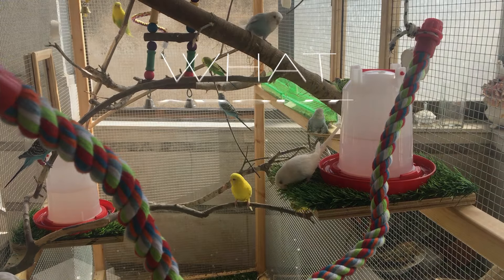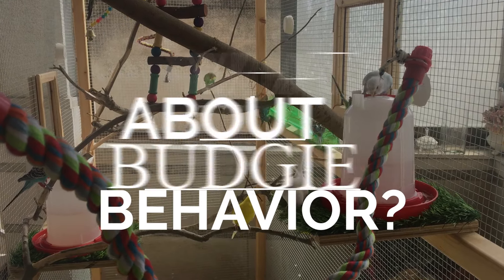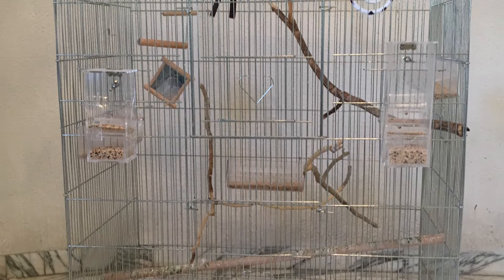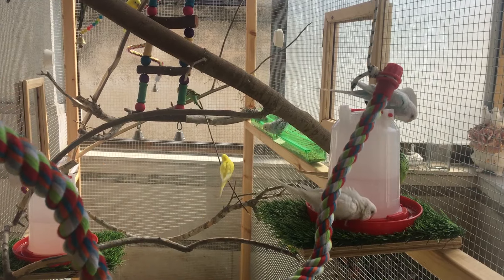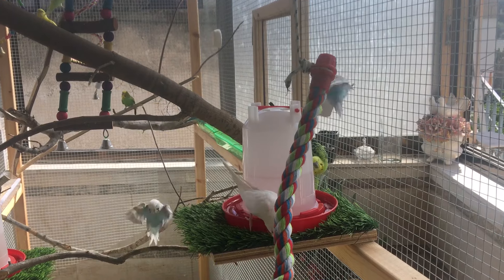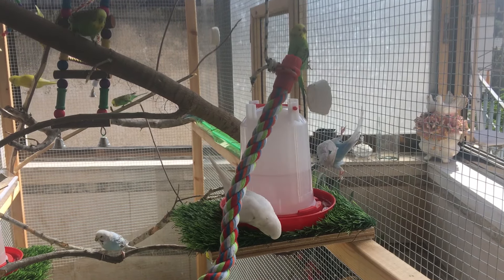What about the mutation of the budgie? Doesn't matter. What about the behavior? Doesn't matter. What about the age? Doesn't matter. We will keep it simple, easy, and straight to the point. If you want to know more about the gender differences, you can go and watch my other video where we talk about each method in more detail.